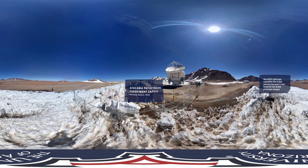Not too far away is the Atacama Pathfinder Experiment. It was built and operated by the European Southern Observatory, the Max Planck Institute for Radio Astronomy, and the UNSALA Space Observatory. It is the largest submillimeter wavelength single-dish telescope operating in the Southern Hemisphere and is also part of the EHT array.